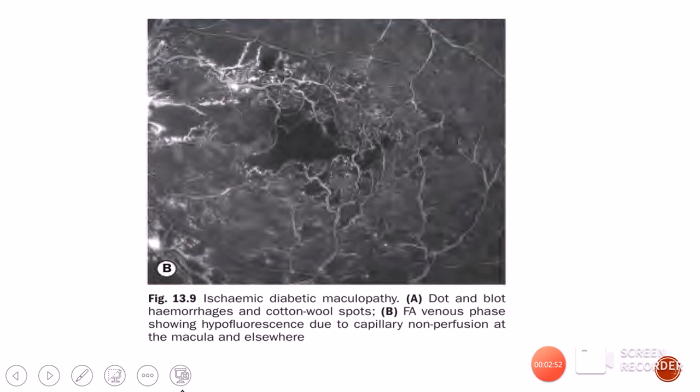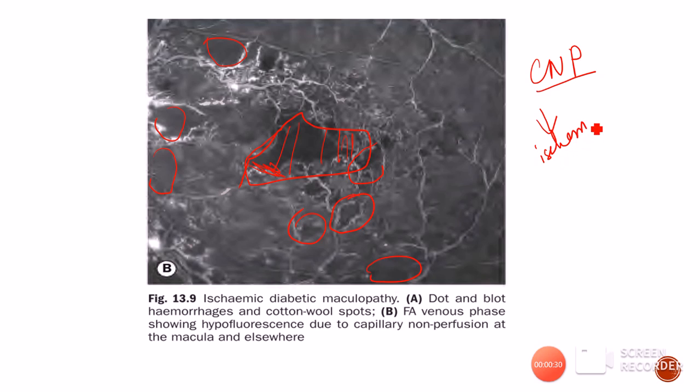This is a case of ischemic diabetic maculopathy. You can see cotton wool spots appearing as black areas, and along with that you can see the macular area which is totally blackish because of capillary non-perfusion. There are various areas of capillary dropout indicating ischemia, and along with ischemia the cotton wool spots are also presenting as hypofluorescence in this FFA picture.